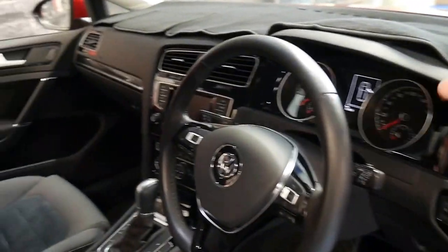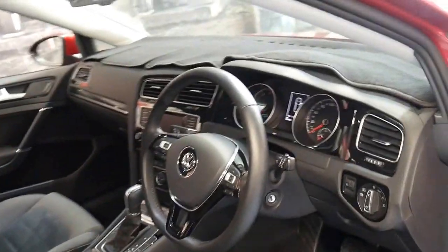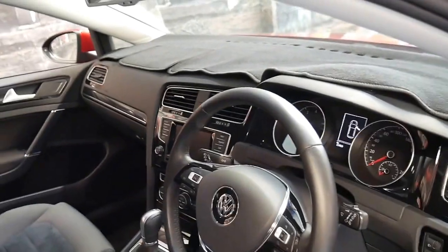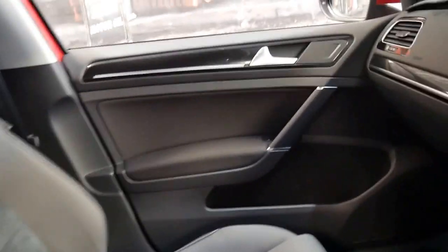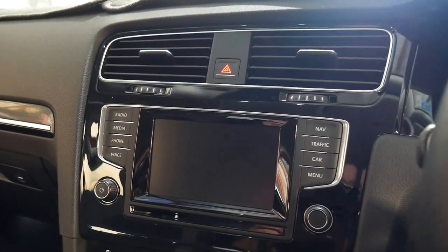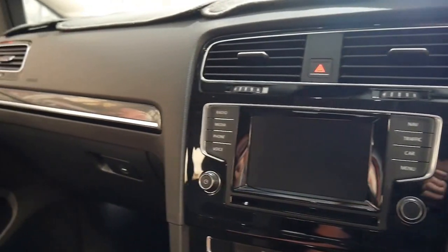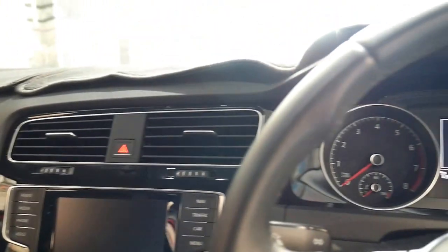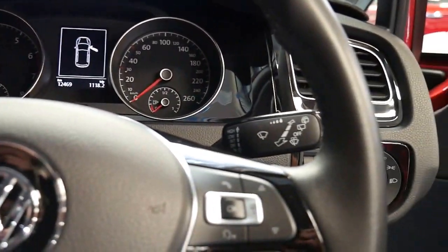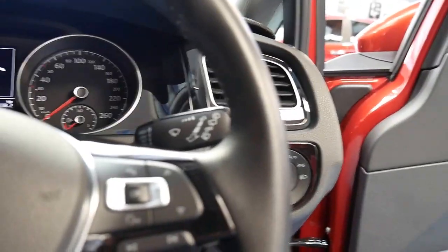It's even got a dash mat protector up here, which suggests what sort of owner has had this car — I would think a very fussy one. It was traded on a Mercedes-Benz and it's got many features including navigation, Bluetooth, reverse camera, and the 103 kilowatt engine. I think it represents incredible value for money when you consider what this would have cost new.